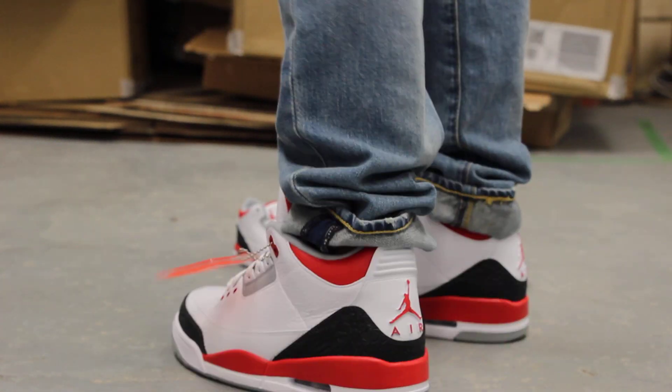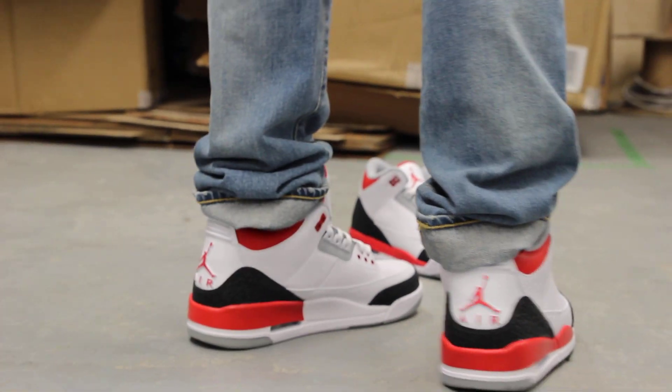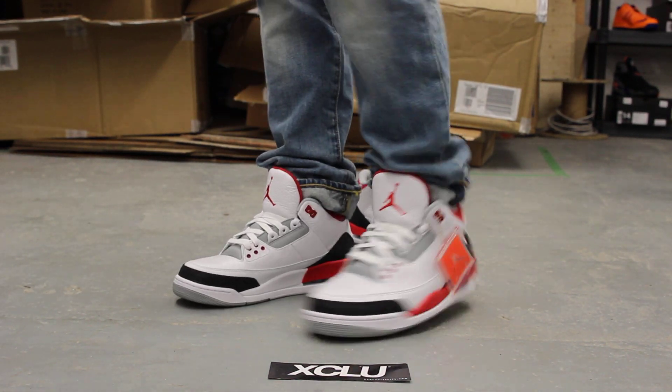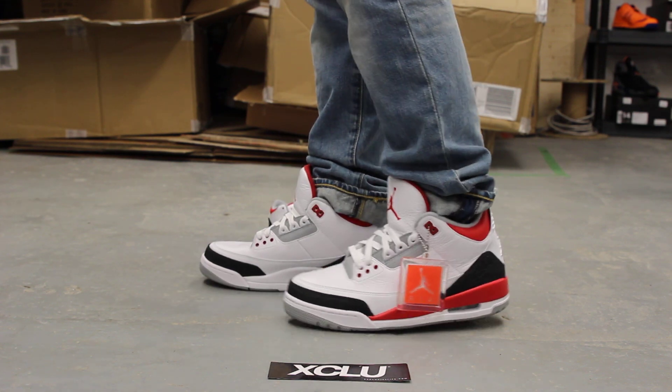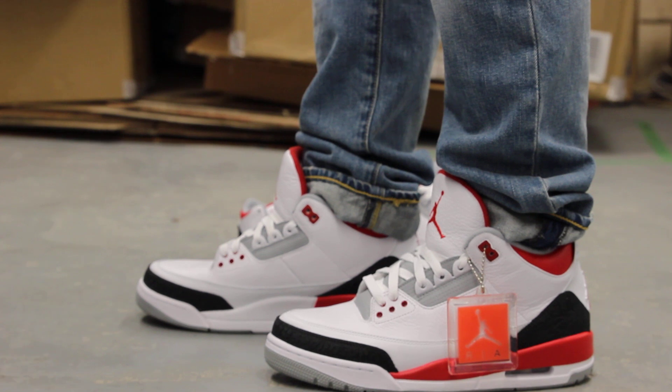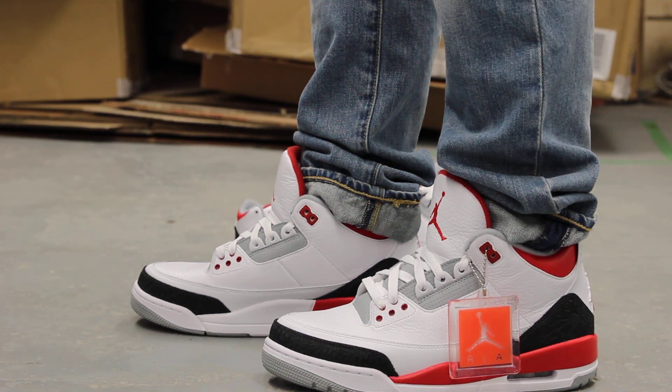Alright guys, these shoes will be available at both Exclucity locations. For more information on how to purchase these shoes, you can contact us at 514-846-8887. We are located at 4870 René-Émard, Pierrefonds in the downtown area — our phone number is 514-846-8887.